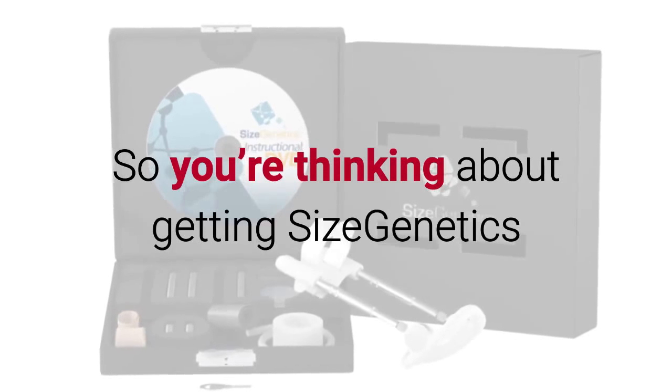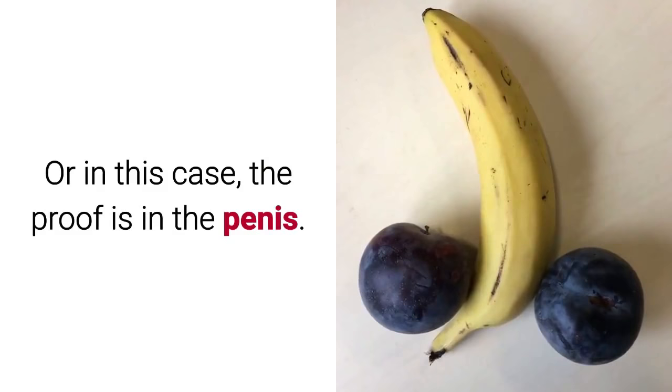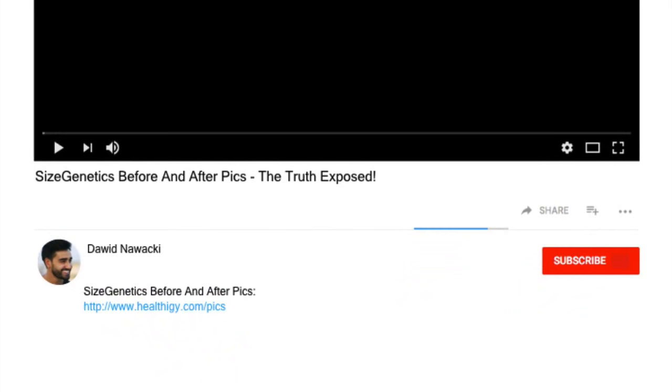So you're thinking about getting Size Genetics but you first want to see some before and after pics? Well, good idea — as they say, the proof is in the pudding, or in this case, the proof is in the penis. Now, as YouTube doesn't allow actual penis pics to be shown, just click the link below this video in the description and you'll be taken to a page full of real users of Size Genetics showing before and after pics. Click the link now and go check it out. Thanks for watching.